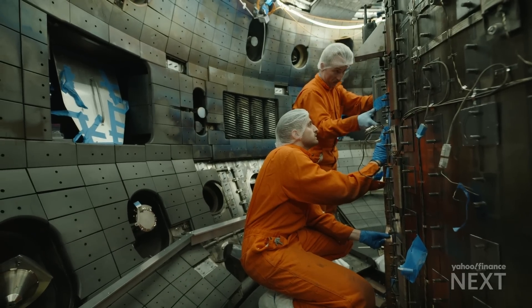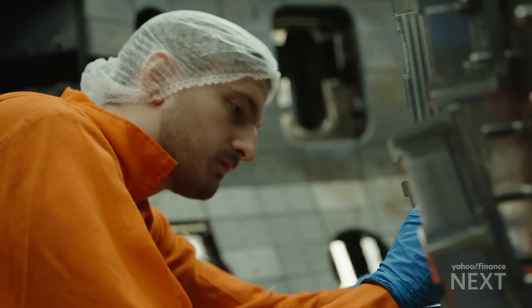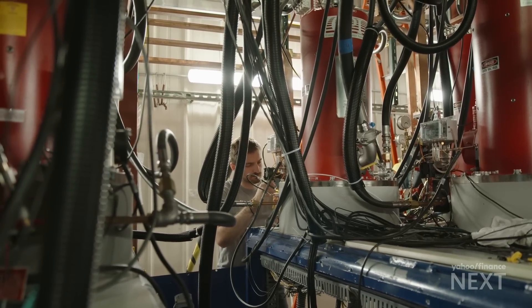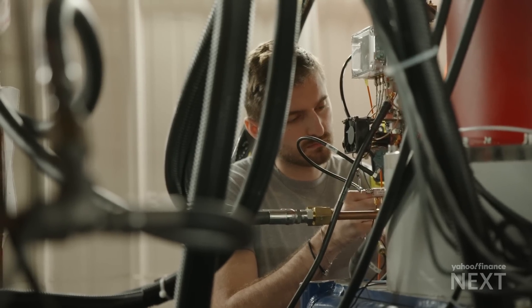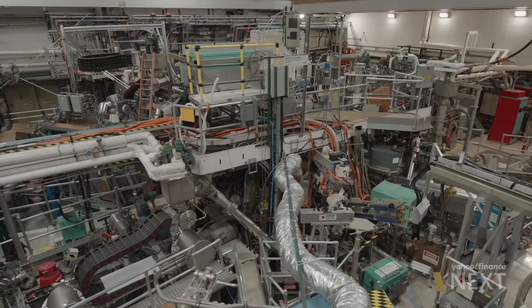Those here at D3D are trying to unlock that same breakthrough using magnets with funding from the Department of Energy. That development could pave the path to commercialization, and this is where a very healthy university, U.S. national laboratory, and private industry partnership comes into play.